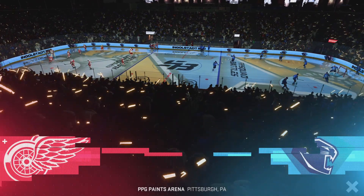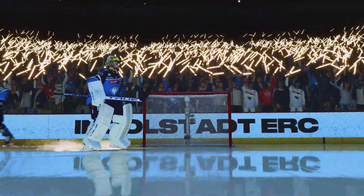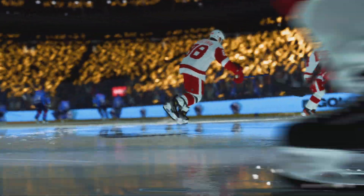Hi everybody, welcome back to EA Sports. I'm James Stomalski. These rosters are absolutely loaded — a filthy amount of talent. Let's see what's in store for this matchup.